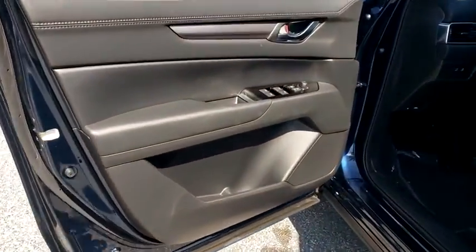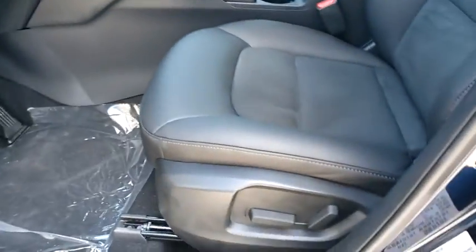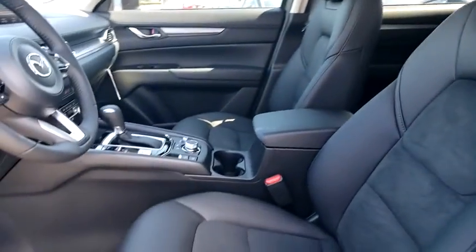Remote keyless entry, brake assist, tachometer, driver vanity mirror, power driver's seat, tilt steering wheel, front reading lamps, rear window wiper.